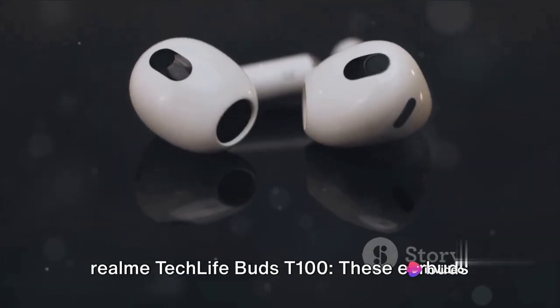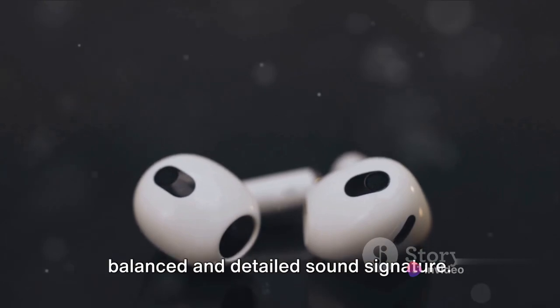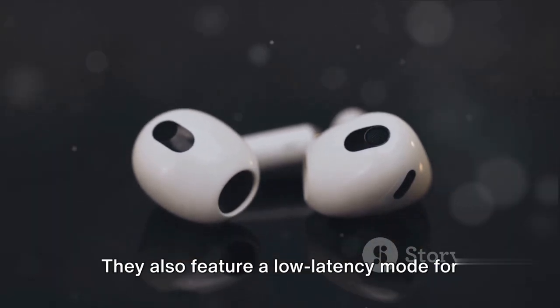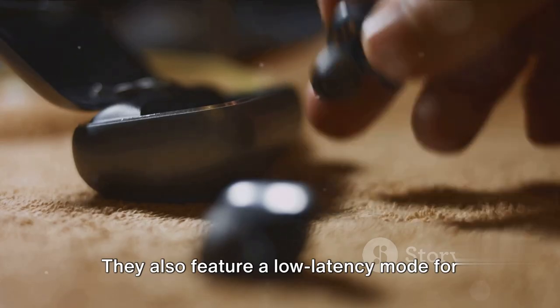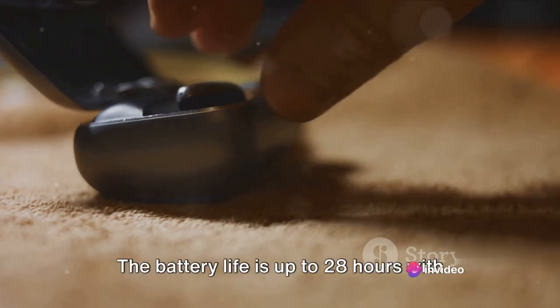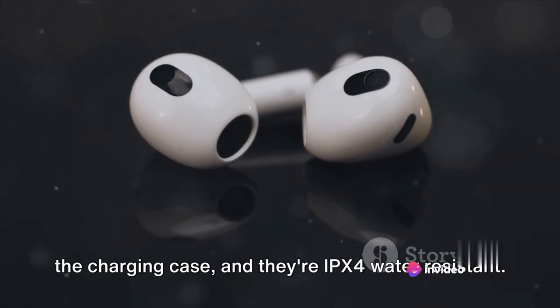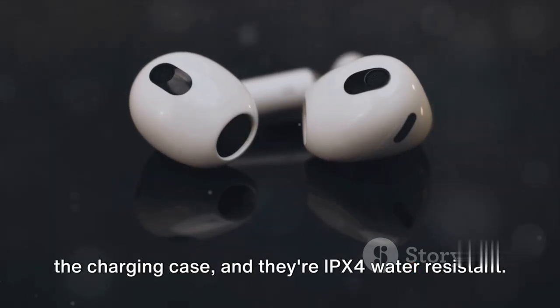Realme Techlife Buds T100. These earbuds are a good option for those looking for a balanced and detailed sound signature. They also feature a low latency mode for gaming and support for the Dirac Hi-Fi Sound Codec for enhanced audio quality. The battery life is up to 28 hours with the charging case, and they are IPX5 water resistant.